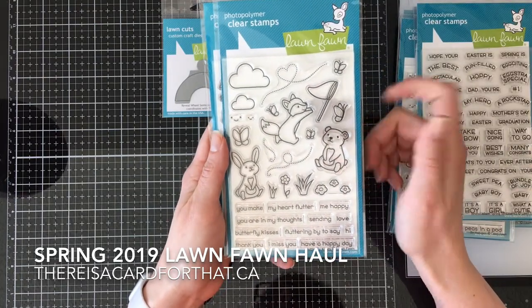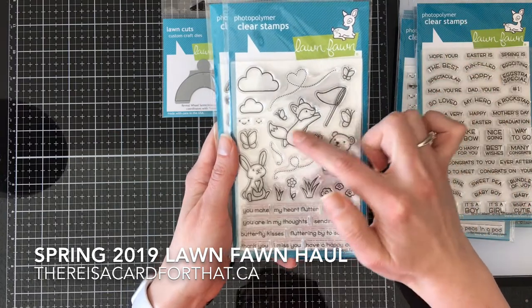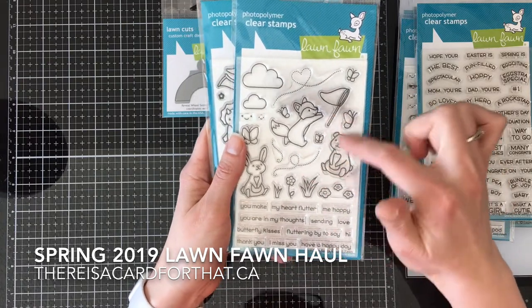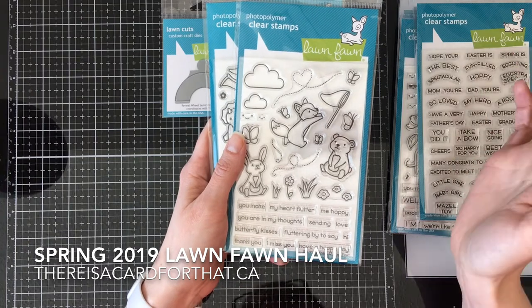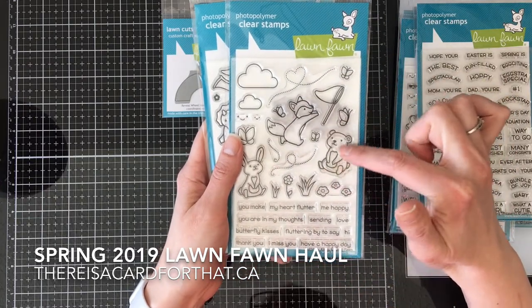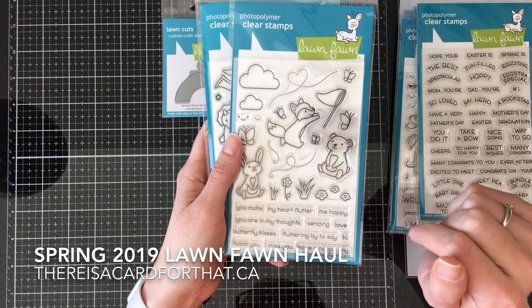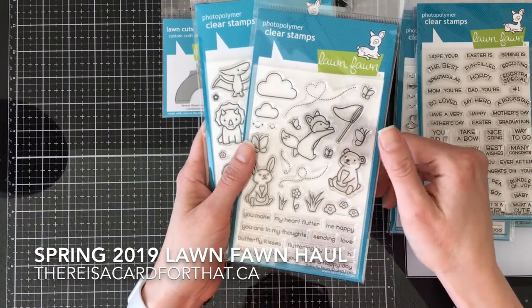Butterfly Kisses — do I even need to go into details about this one? Look at him chasing butterflies. There is a card coming up because I've also been into this one. I wanted to wait until I had all of my stuff before I did this haul video, which had to be up before I could do any of the posts from the cards I've been making. But I've already made a Butterfly Kisses one with this teddy bear, so that will be coming up probably in the next couple of days.